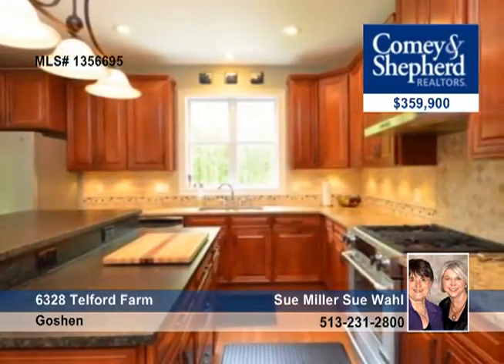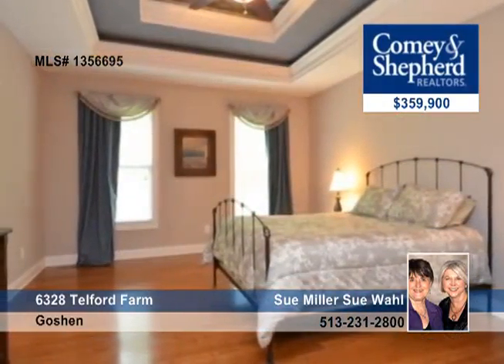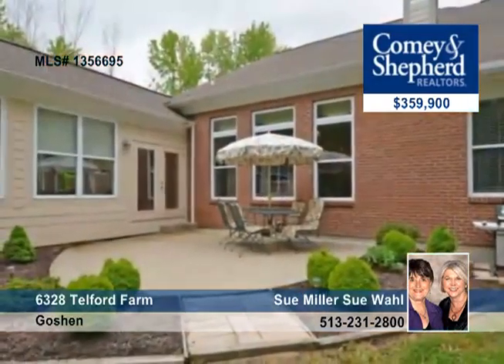Hardwood floors throughout the first floor — any cook would love it — plus a stone stacked fireplace. The 23x10 three-season room provides a view of a private lot.